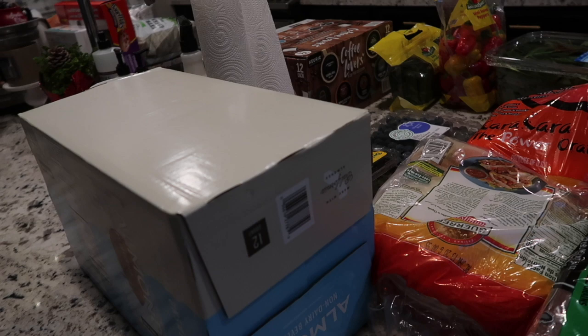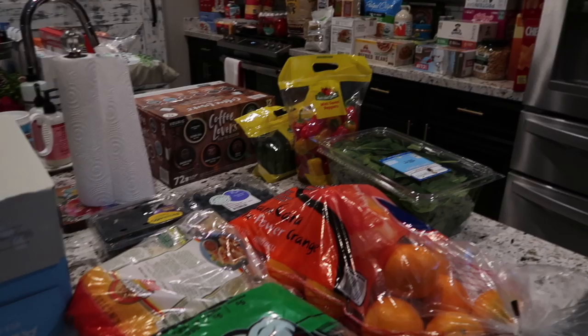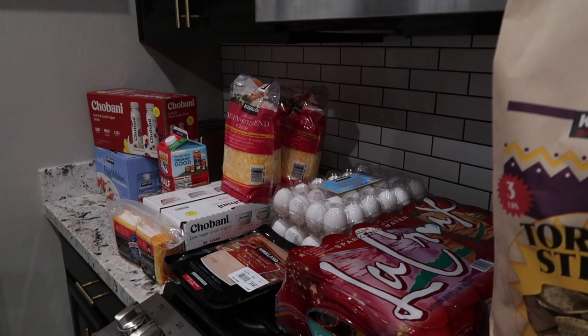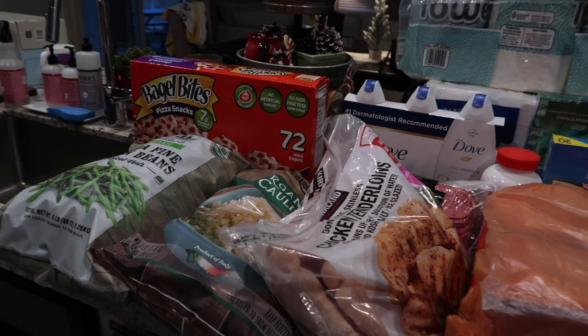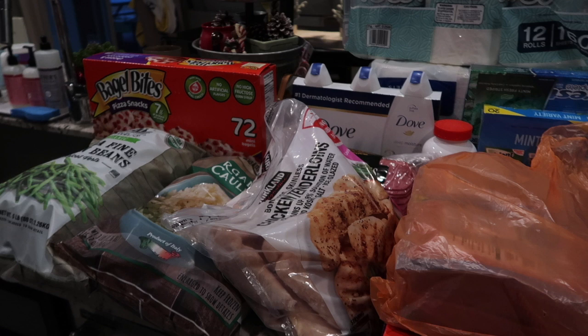That is everything for the huge new year Costco stock-up on essentials! Let me know what some of your Costco essentials are and if you buy any of the same things. I didn't buy one impulse item — this is all essential grocery items for my house. Let me know if you love Costco or prefer a regular grocery store. I just cannot not shop in bulk — we run out of food so fast. Give this video a thumbs up and I'll see you in my next one!